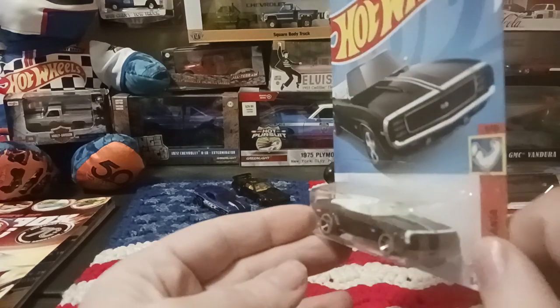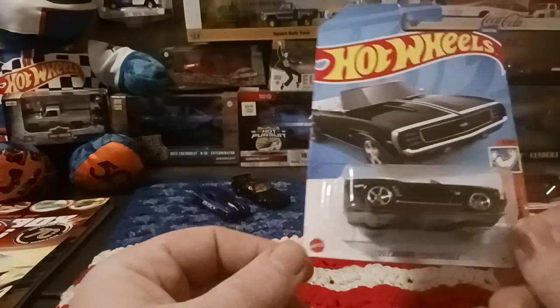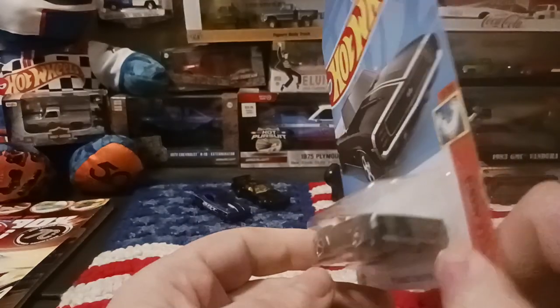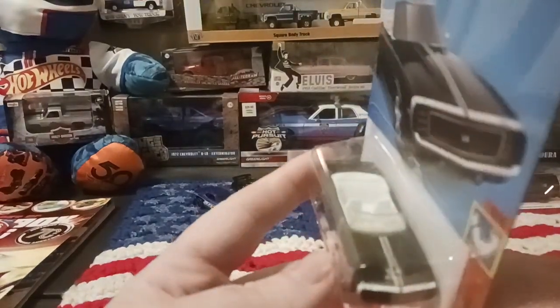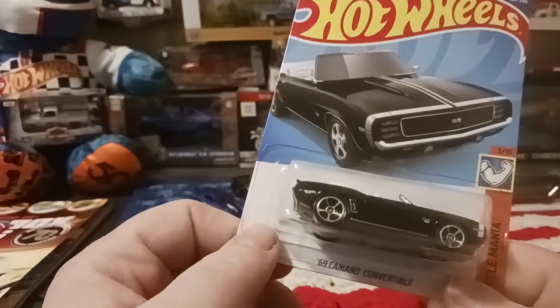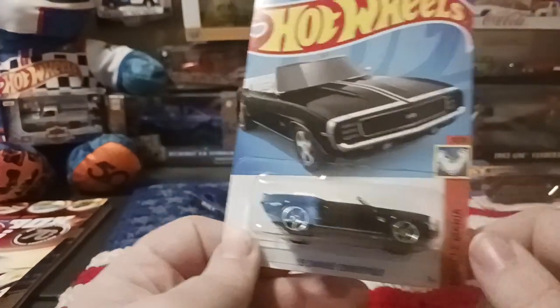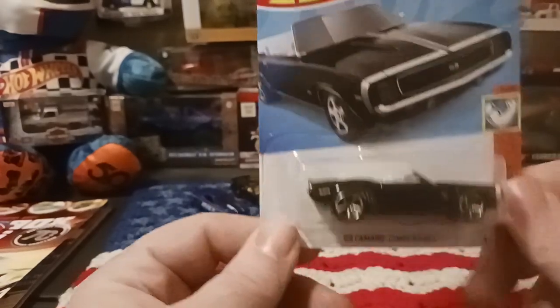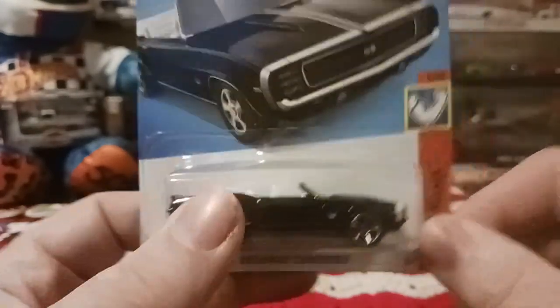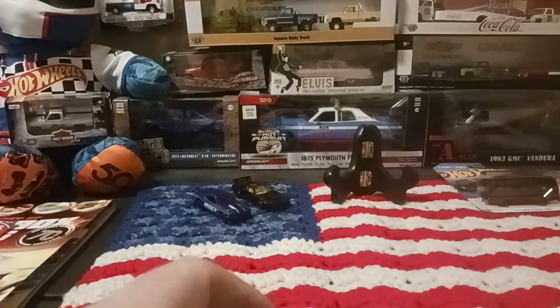I know I have other versions of this '69 Camaro. No taillight tampos, no headlight tampos — the tampos are basically right there, not a whole lot. You got some side tampos and all that stuff, very understated. But happy to add this little car to the collection — it's a '69 Camaro convertible.